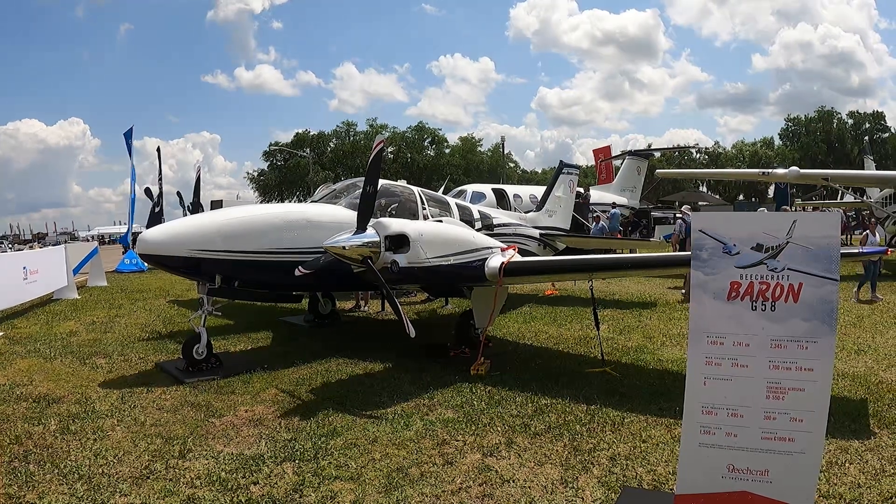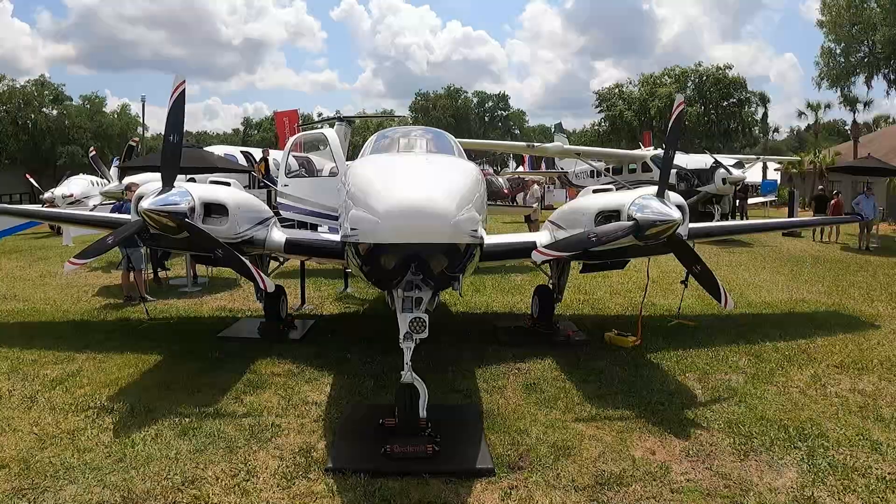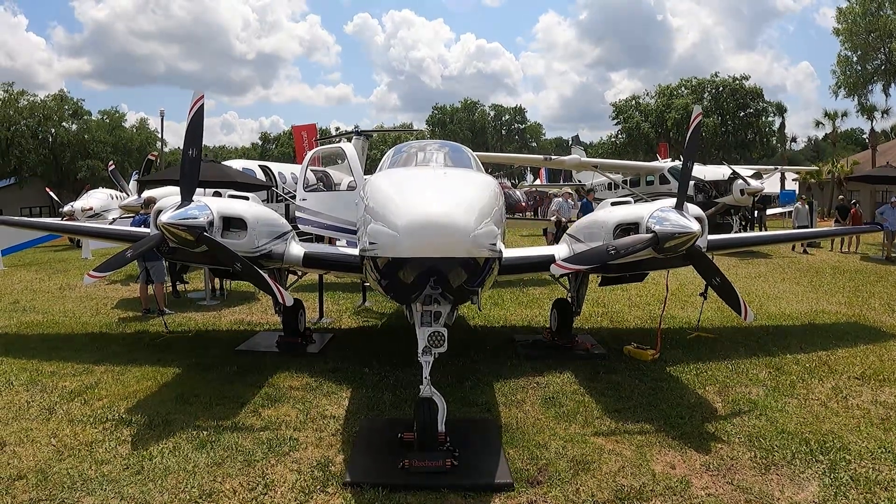The G58 Baron will receive all those interior upgrades as well, with LED wing tip lighting, the independent autopilot controller, and upgraded interiors with USB ports.